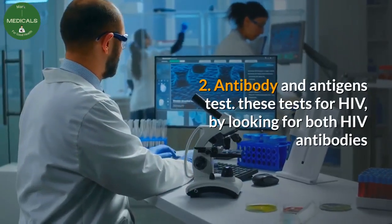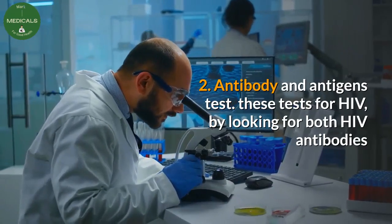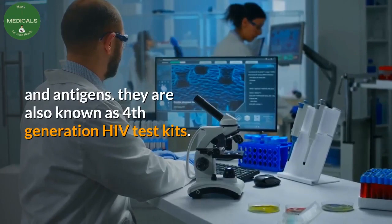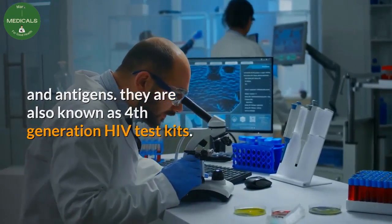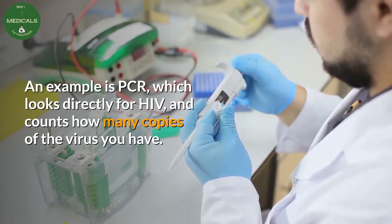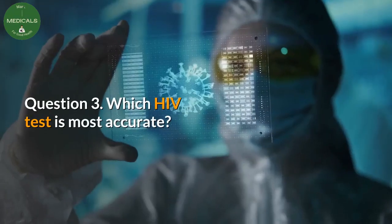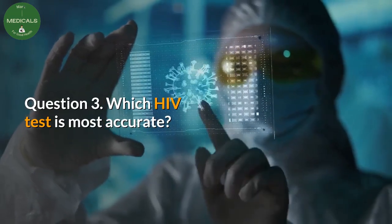Type two — antibody and antigen tests. These test for HIV by looking for both HIV antibodies and antigens, and are also known as fourth-generation HIV test kits. Type three — NAT tests. An example is PCR, which looks directly for HIV and counts how many copies of the virus you have.